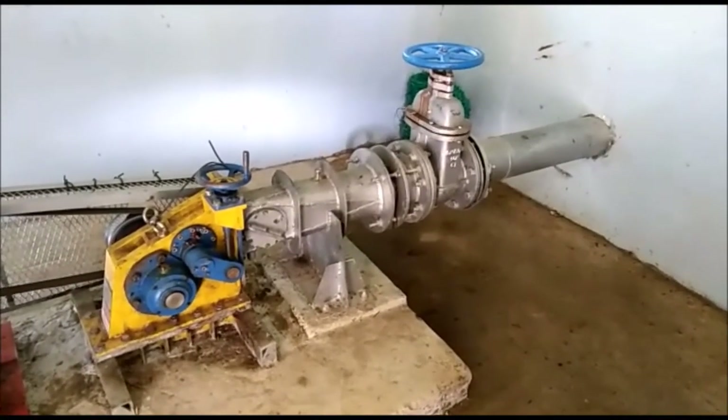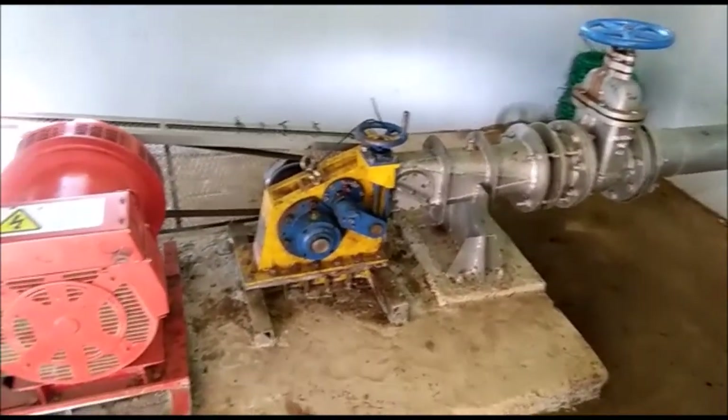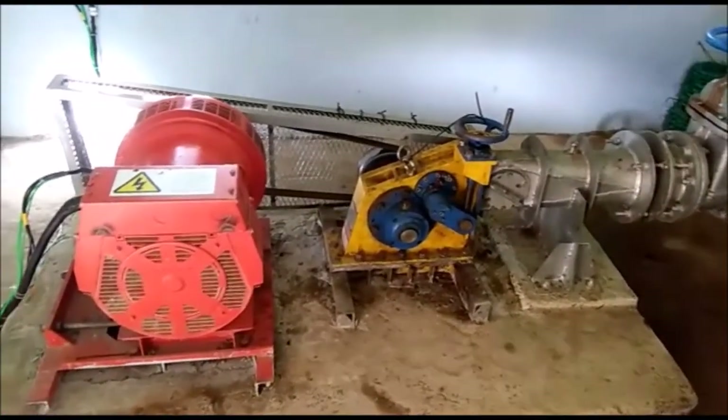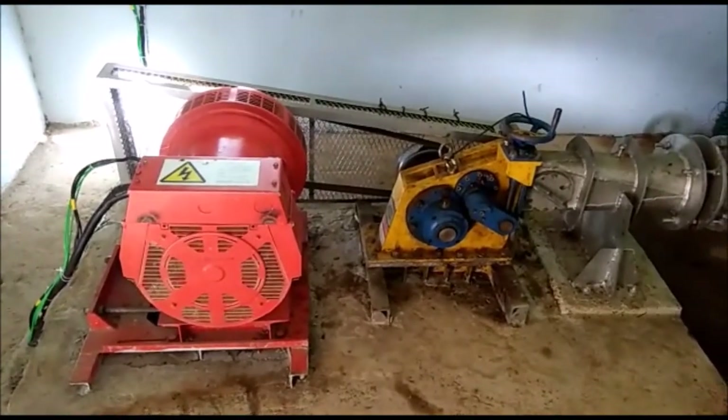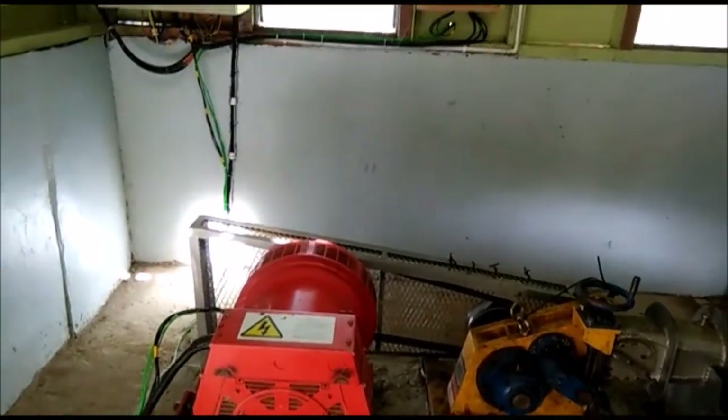The HDPE pipe goes into this yellow turbine. The yellow turbine uses a belt drive to turn the red generator. The red generator produces electricity that is controlled by this control panel.